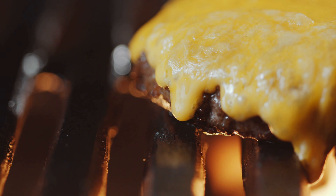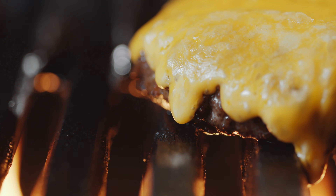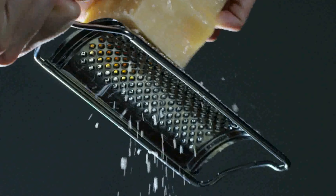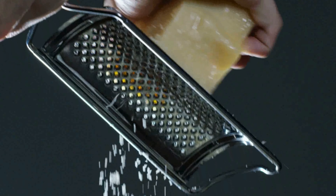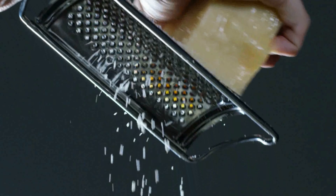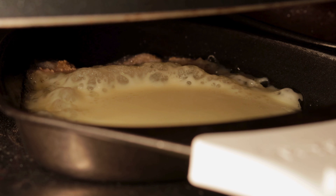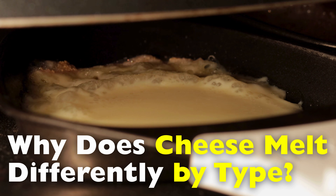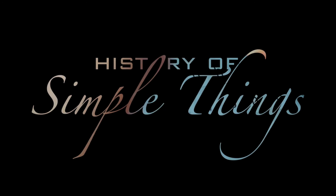Ever wondered why one slice of cheese melts into a smooth, gooey blanket, while another barely reacts to the heat at all? At its core, cheese melting is a delicate balance of proteins, fats, and moisture, shaped by how the cheese was made, aged, and structured long before it ever hit the pan. Let's dive into the science behind this delicious mystery and uncover why cheese melts differently by type, right here on History of Simple Things.